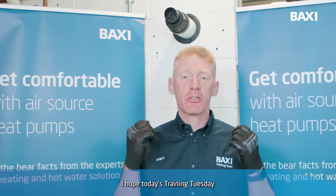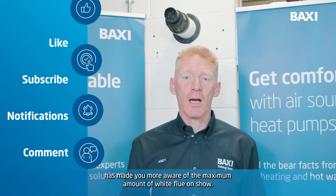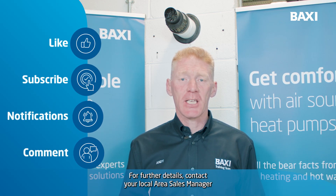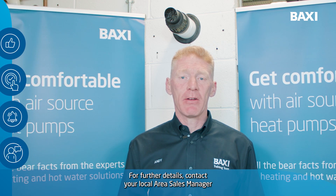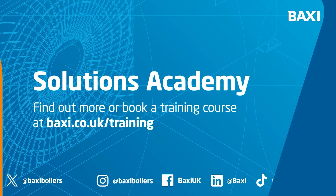I hope today's Training Tuesday has made you more aware of the maximum amount of white flue on show. For further details contact your local area sales manager or visit backseat.co.uk/training.